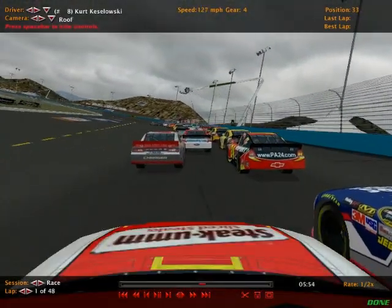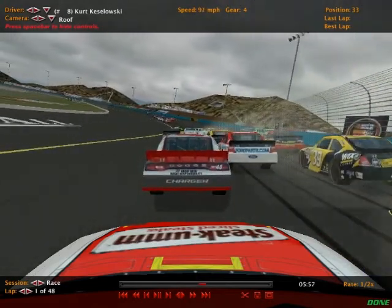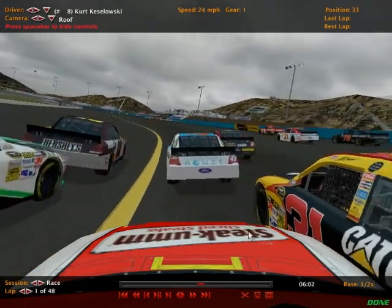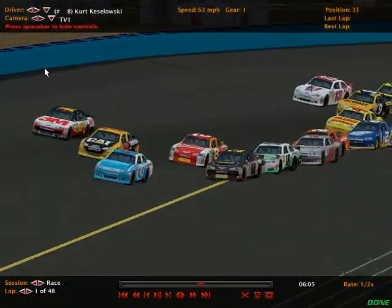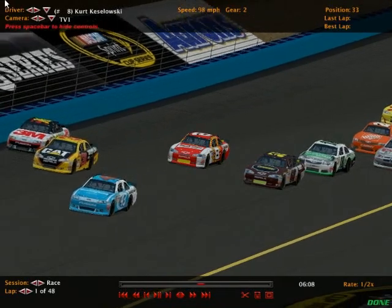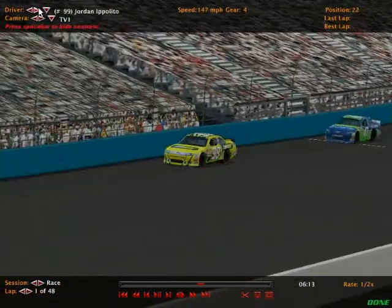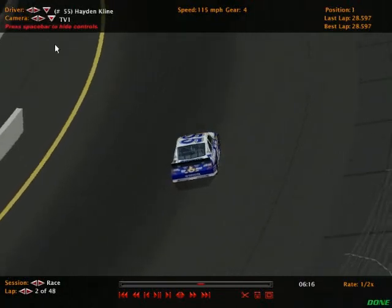What a disaster that could have been for the Steakums Chevrolet of Kurt Kozlowski. He could have driven right through it — that could have been disastrous. He enters this race 22nd in points. Obviously it's only race two, but you do want a good start. Wherever you are after race five, you're going to stay right around that area, so we're inching closer to that benchmark. Hayden Klein is out front. Let's reset and get you back to the restart.